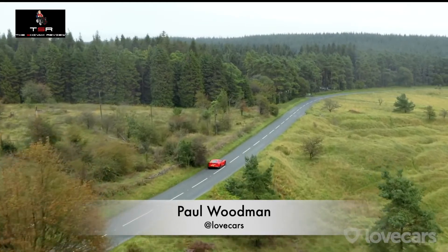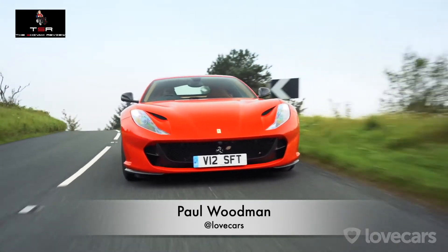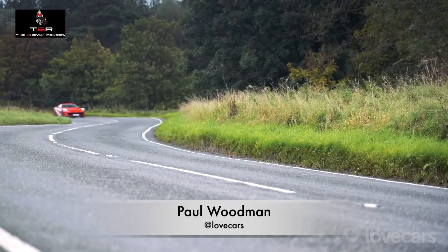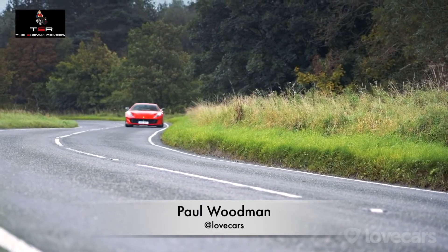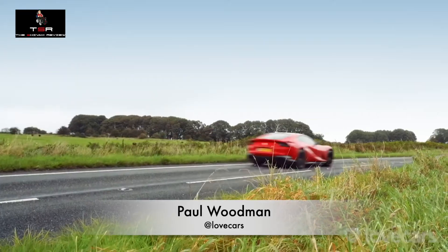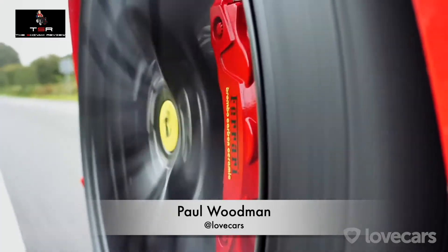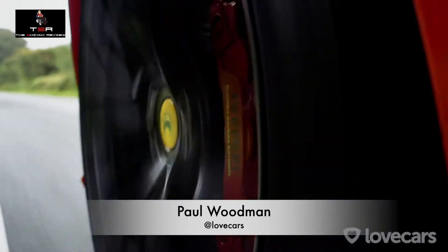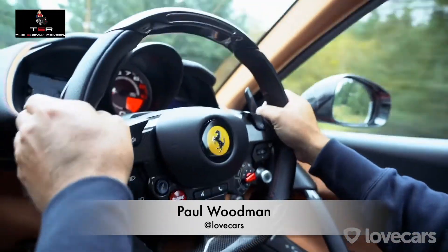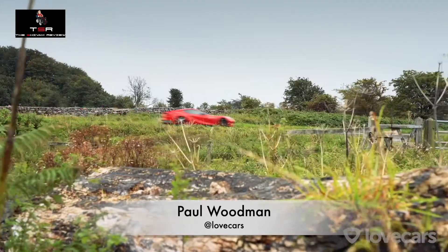It actually manages to make its crazy performance accessible to mere mortals, and much of this exploitability is down to its clever tech. The Superfast comes as standard with rear-wheel steering, which essentially cheats the physical dimensions of the car — it makes it feel like you've got a shorter wheelbase car by turning the rear wheels as you turn into a corner. It'll even help you recover if it detects the car starting to understeer by adding lock on the rear wheels. This is apparently the first Ferrari ever to be fitted with electronic power steering.